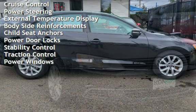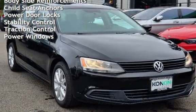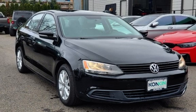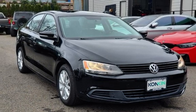External temperature display, body-side reinforcements, child seat anchors, power door locks, stability control, traction control, and power windows.